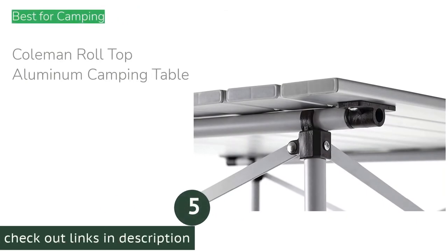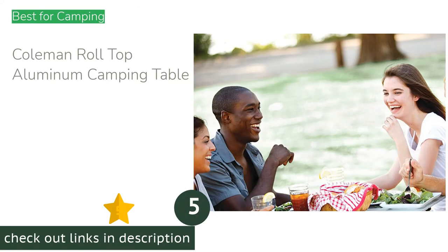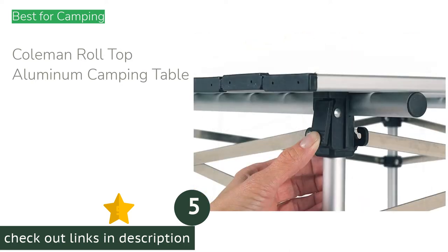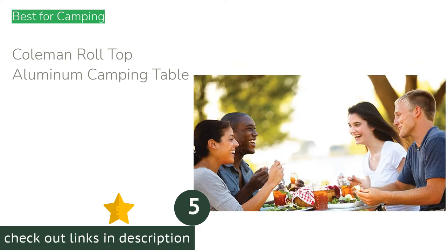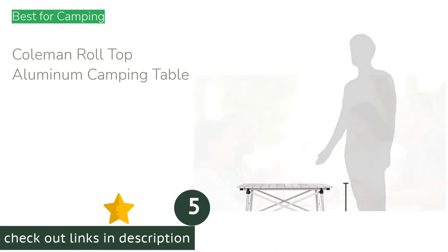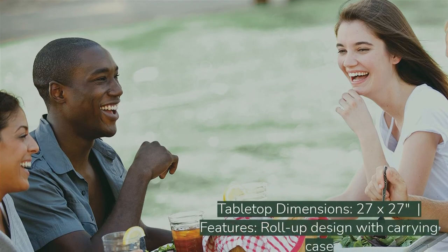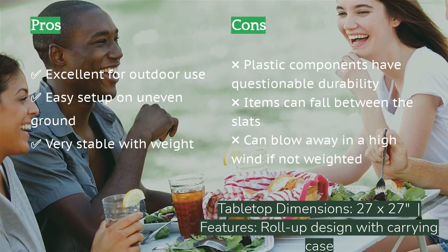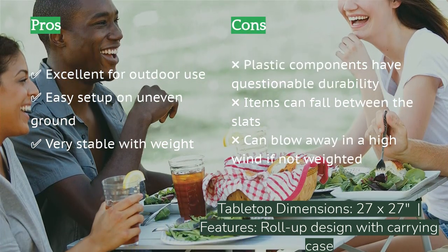The next product is the Coleman roll-top aluminum camping table. If you're headed out on an adventure, this is a classic must-have. We've used this table on river rafting trips, car camping adventures, and at home. The aluminum construction is very light, with a roll-up tabletop that easily fits into a carry case. It cleans up nicely and has proven its tenacity on a number of camping trips over the years.